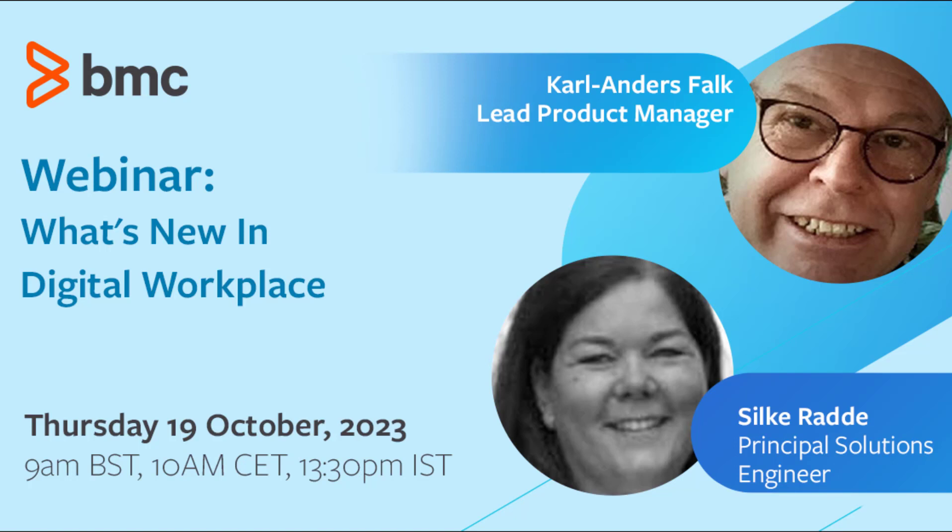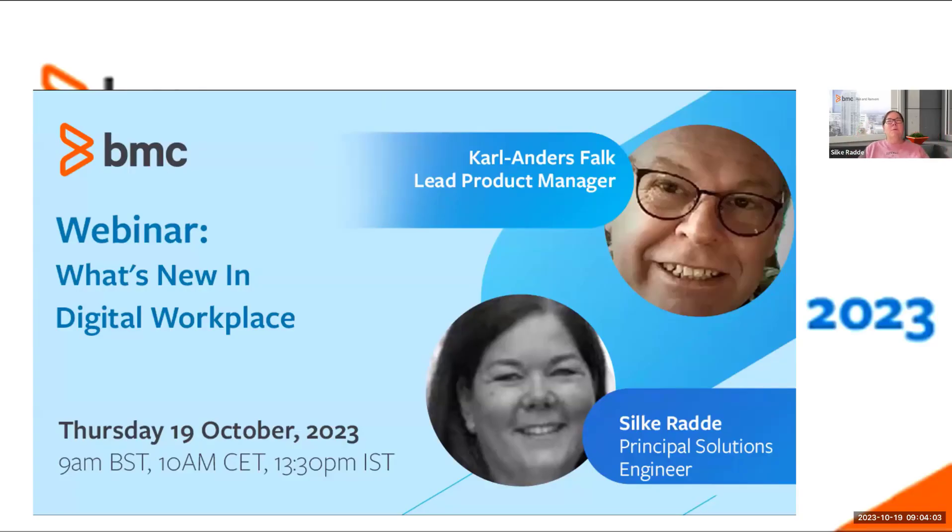Hello and good morning from my side as well. I'm Silke, a pre-sales person in Germany, located in Frankfurt. I've been working with Digital Workplace for years now and have very good knowledge about it. As Kaf mentioned, I also run cooking labs — together with customers in Germany, Austria, and Switzerland, we come together for hands-on technical sessions and do some cooking together, which is really great.